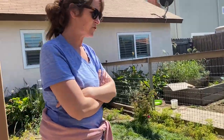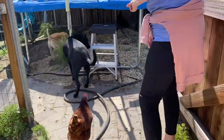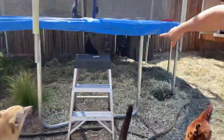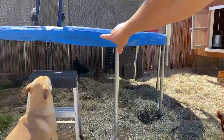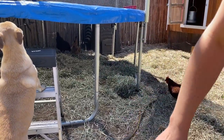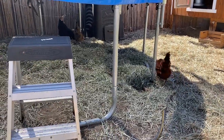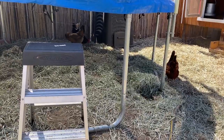We're going to introduce you to our two older girls out here under the trampoline. So under the trampoline we have our big Jersey Giant — that's Tweeters. And down there next to Tweeters we have Fluffy. She's an Easter Egger. She lays kind of bluish-greenish eggs.